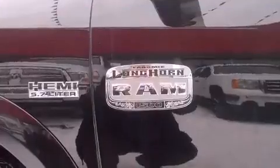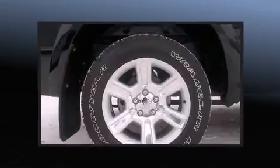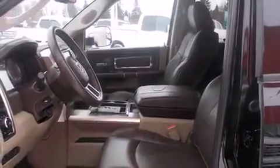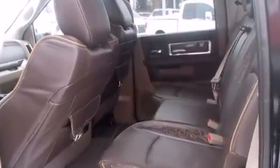It also includes a bedliner and much more. Features such as automatic climate control and leather upholstery prove that economical transportation does not need to be sparsely equipped.